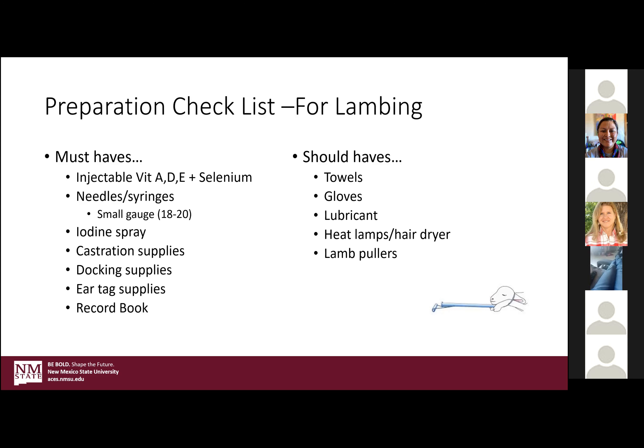Should-haves include towels, vinyl gloves or OB gloves or both, lubricant, heat lamps, hair dryers for those times you might run into a little trouble — these are kind of your emergency kit. And then lamb pullers, like the snare you can see being used right here.